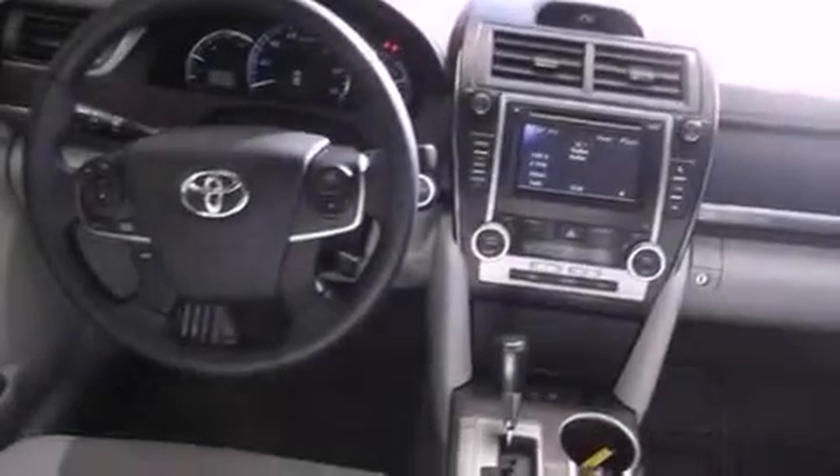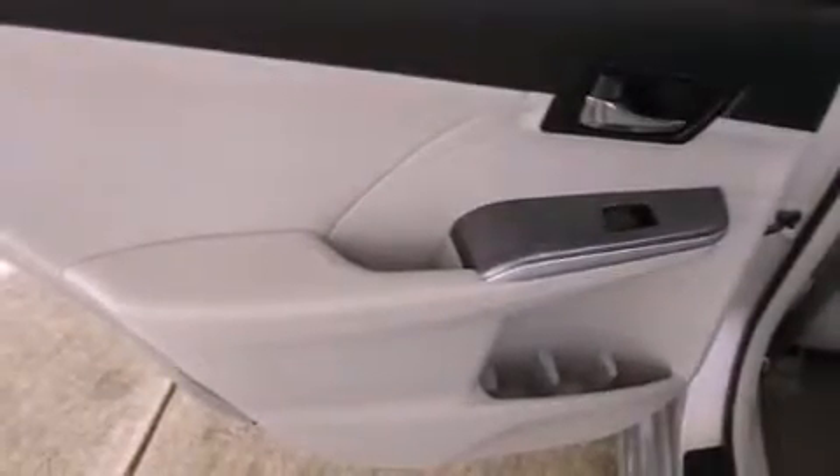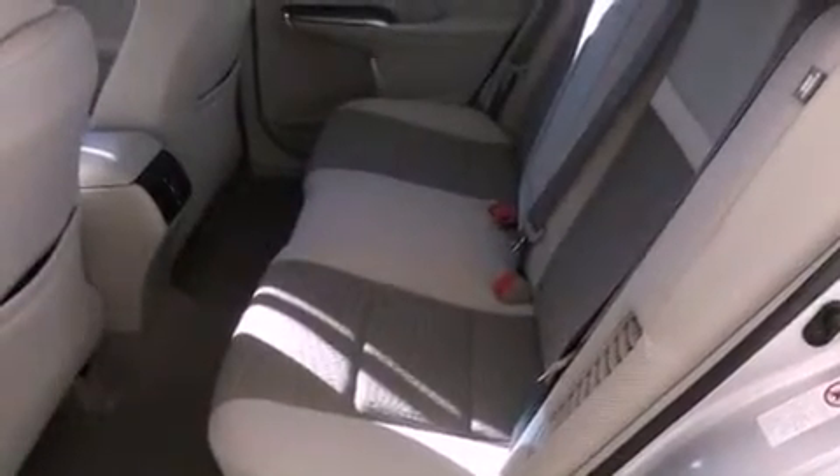The following features are also included: cruise control, full power accessories, a push button ignition, an engine immobilizer theft deterrent system, halogen headlights, an anti-lock braking system, side impact airbags, and latch-ready child seat anchors.